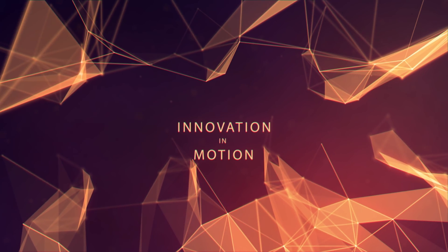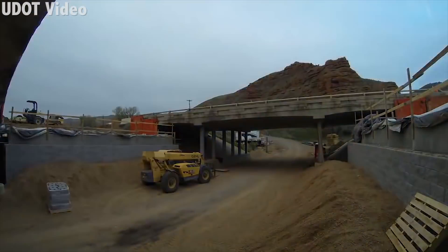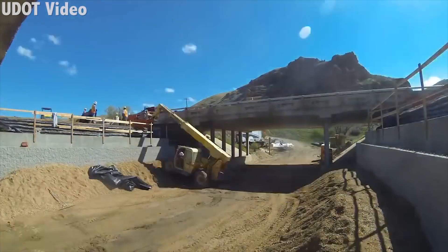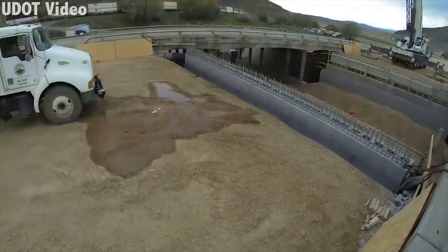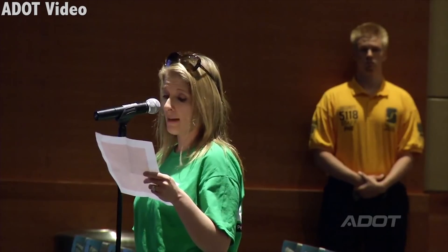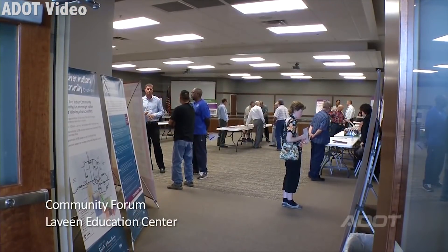Innovation in Motion on Transportation TV. Long before a community sees activity at a highway construction site, a lot of work has already been done to plan, design, and ensure that the environment is protected and the public is informed. There is no more important project to the area commuters and workers than the South Mountain Freeway project. The planning and design process for highway construction projects includes public education and input.